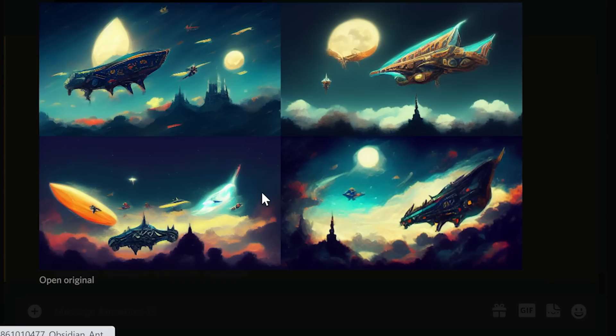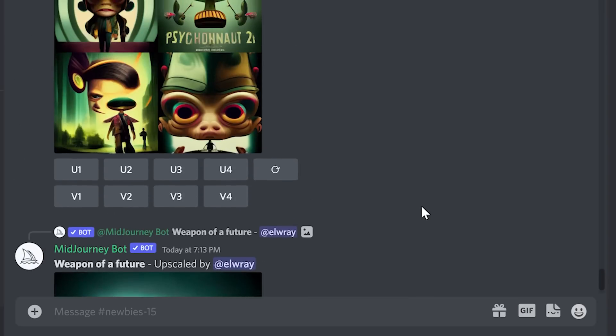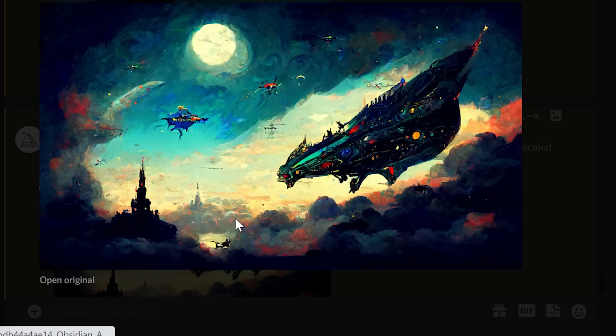And there we go — nearly done. Once this is generated, we've got four separate images, and we can choose to either upscale these or create further variations. The further variations option is a great way to get improved iterations upon a particular design if you happen to like one. We're going to upscale two of these — this one here, as well as variation number four. And here we go with the final result. These images do tend to be very artistic, but that is the intent of Midjourney — this is very much in keeping with the request.